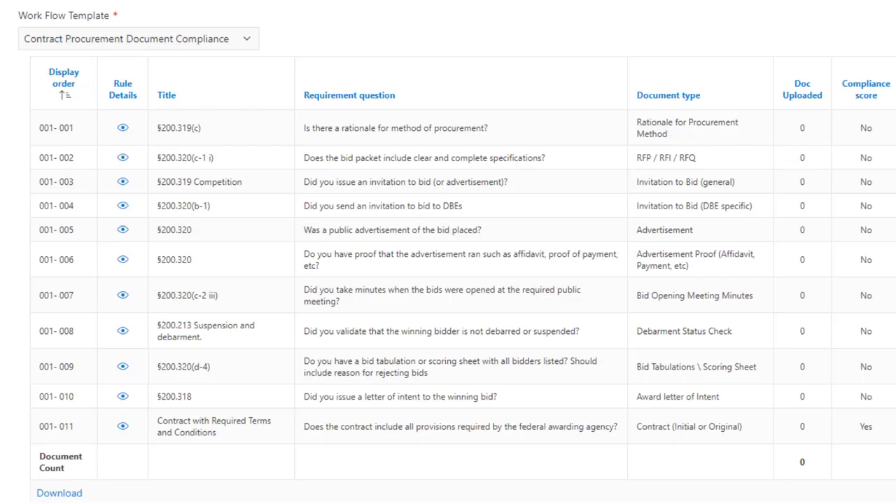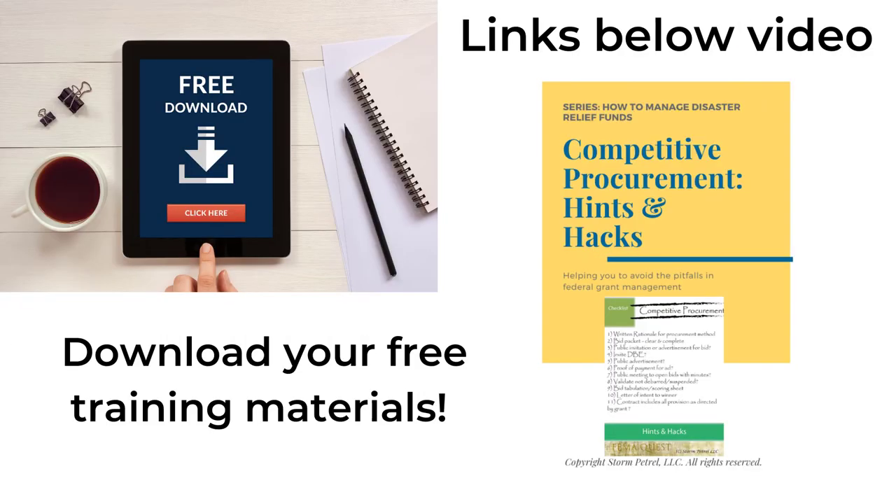Here is the contract scorecard. Each of the 11 steps are detailed. We have the reference to the law, 2 CFR 200. The eyeball icon shows you the exact text, and it can even take you to the government website for more detail. Each document you upload, you get a point — 11 steps, 11 documents. We are providing you a hints and hacks guide on competitive procurement. This serves as a reminder to avoid the pitfalls along the quest. Click the links below to download this guide.